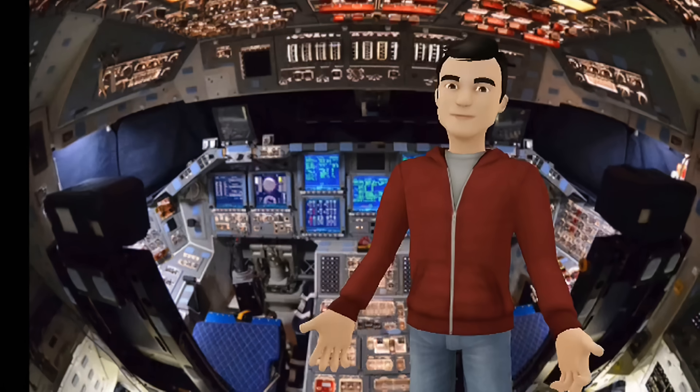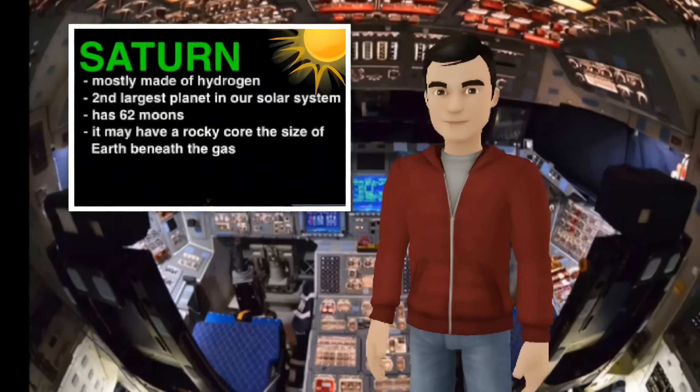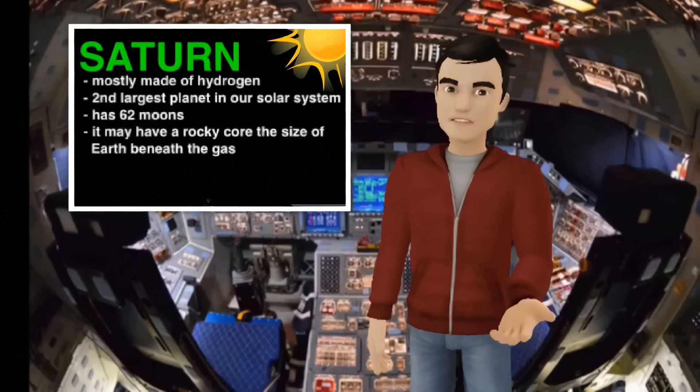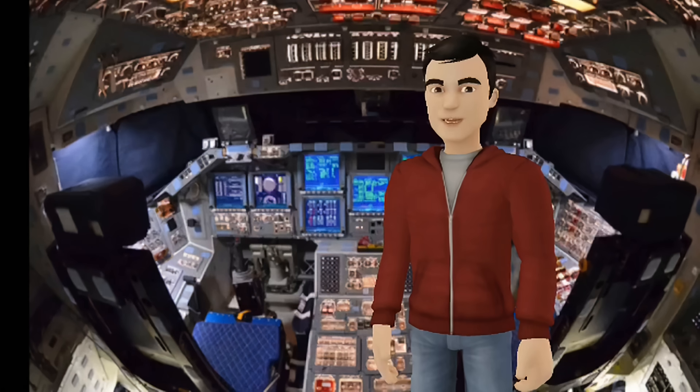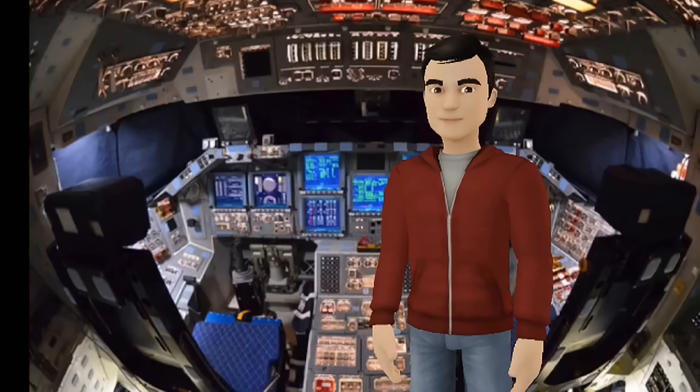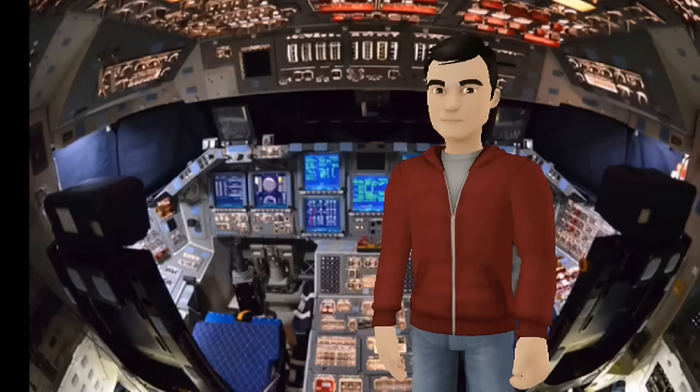On to the next planet. Here we are at Saturn, the second of the gas giants. I remember being a little kid and looking at pictures of Saturn and finding it so strange that a planet had rings. But I have a sneaky suspicion that those rings aren't what we think they are.